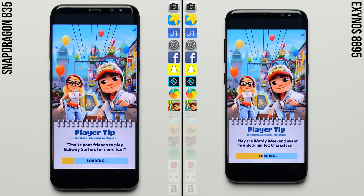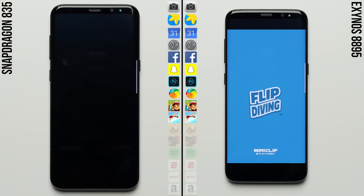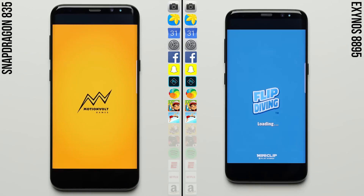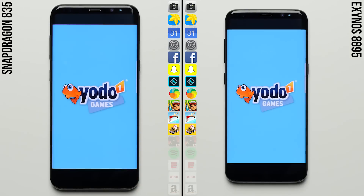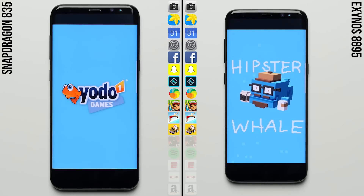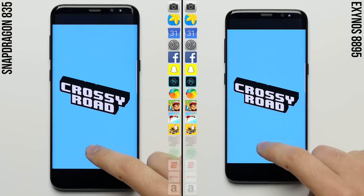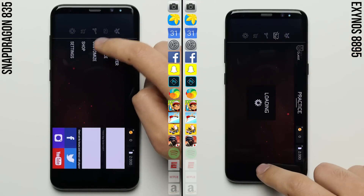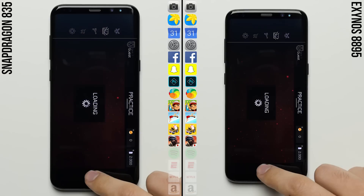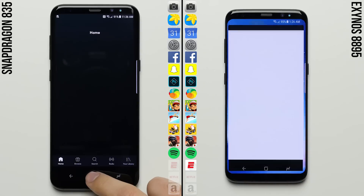As both phones move on to Subway Surfers, the lead the Exynos variant has over the Snapdragon is a small one. It's actually the opposite in Subway Surfers, with the Snapdragon variant loading the game faster, putting it right back into this thing. Neither phone has been able to create any real separation thus far, but there are still a few more apps left. It looks like the Exynos variant has pulled ahead in Crossy Road, recapturing the lead, and already moving on to Bullet Force. Loading the offline practice mode in Bullet Force, the Exynos variant of the Galaxy S8 finished at a faster rate, giving it the biggest lead it's had so far in this speed test.